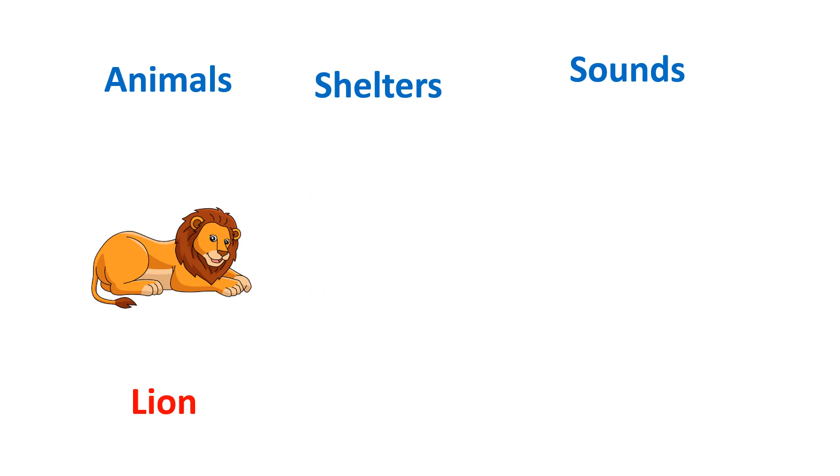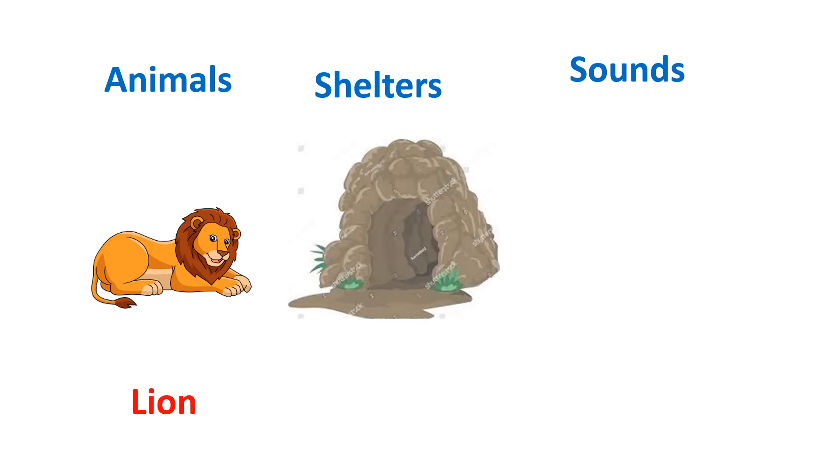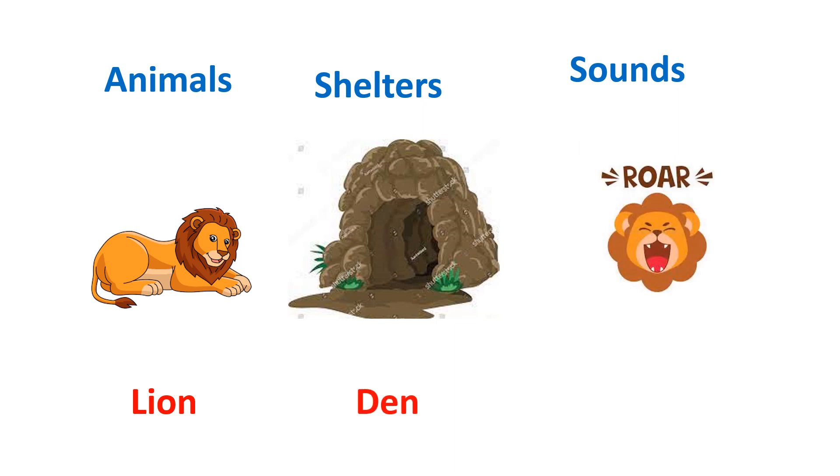This is lion. Lion used to live in a den. And the sound which lion used to take out is roar.